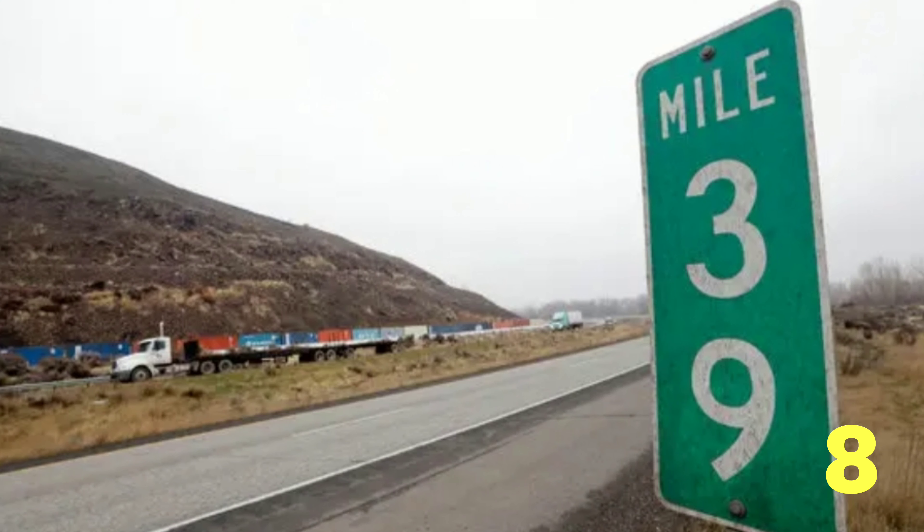On most highways, the mile markers also coordinate with the exit numbers. If you know you're headed for exit 29 and you just passed mile marker 39, then you know you've got approximately 10 miles to go until you reach your exit. In this way, mile markers can help you keep track of where you are and how far away you are from certain exits.